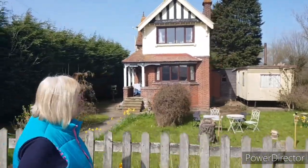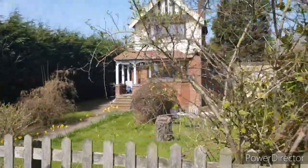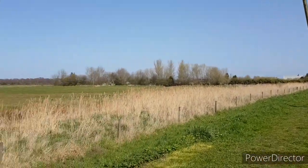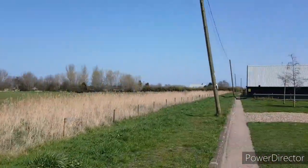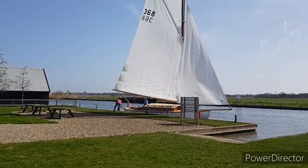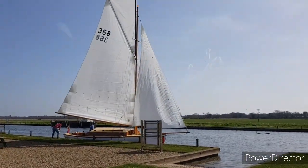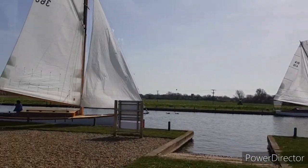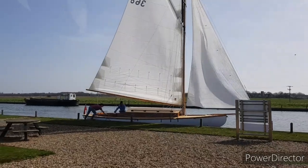You'd have a cracking view of the river if you lived here. This first part of the walk seems to be more on the field side near people's homes. Look at that lovely sailing boat — always fancied going on one of these, maybe one day.